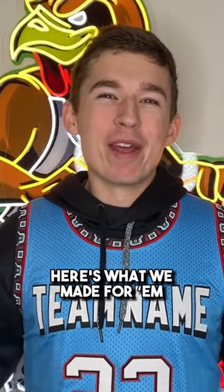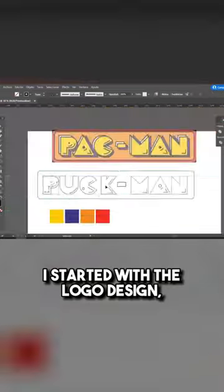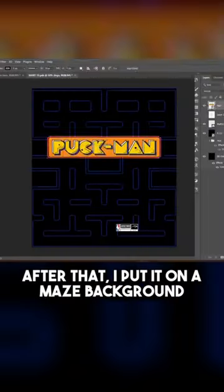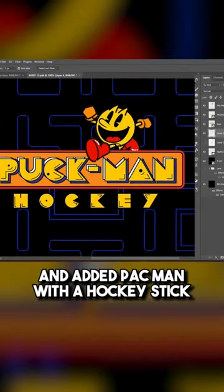We created Pac-Man themed jerseys for a hockey team in Minnesota. Here's what we made for them. I started with the logo design, changing the original logo from Pac-Man to their team name, Puckman. After that, I put it on a maze background and added Pac-Man with a hockey stick.